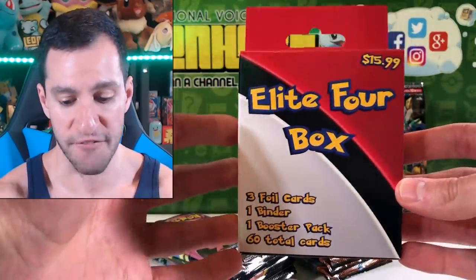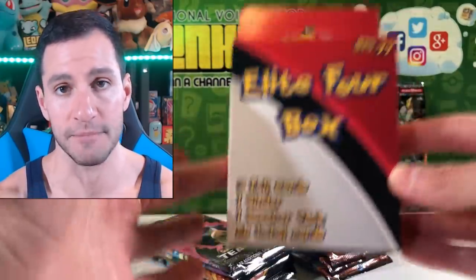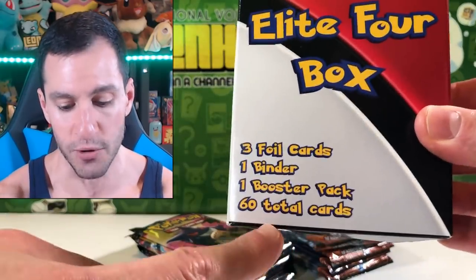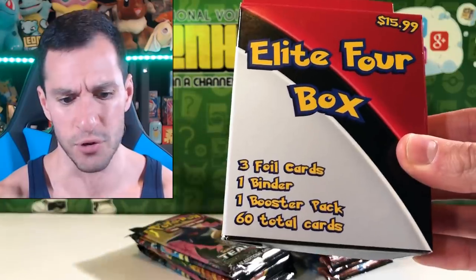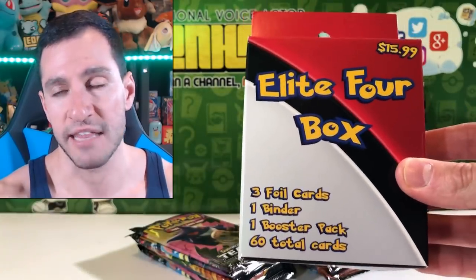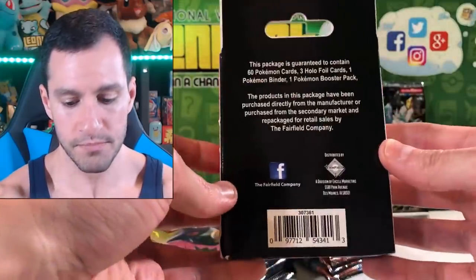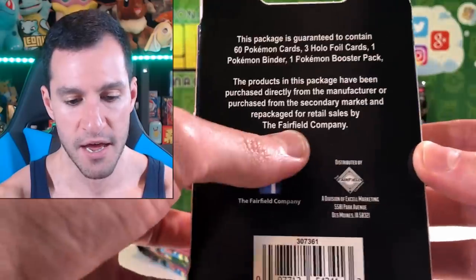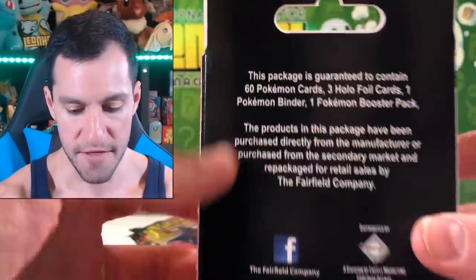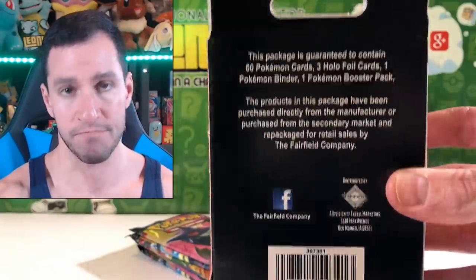This is a product you should never get, and it's only for sale at Target stores. My first video where I opened up two of them — it didn't even come with 60 total cards. It came with a booster pack, I think it was an Evolutions pack, one binder, and three foil cards which were just reverse holographic cards. All of that for a total of $15.99 — because they couldn't just put $16, that little sales trick. It's made by the Fairfield Company, and it's guaranteed on the box to contain all of that — but no, it does not.